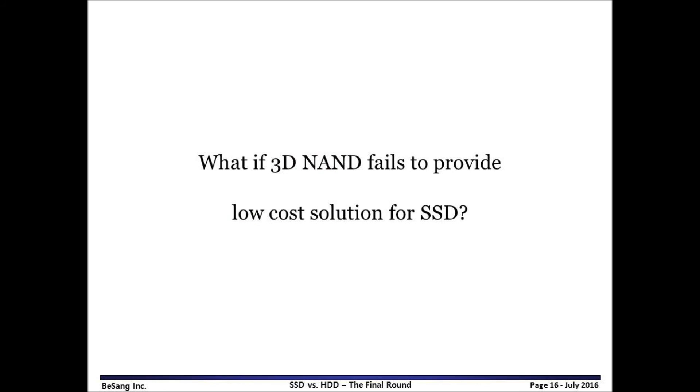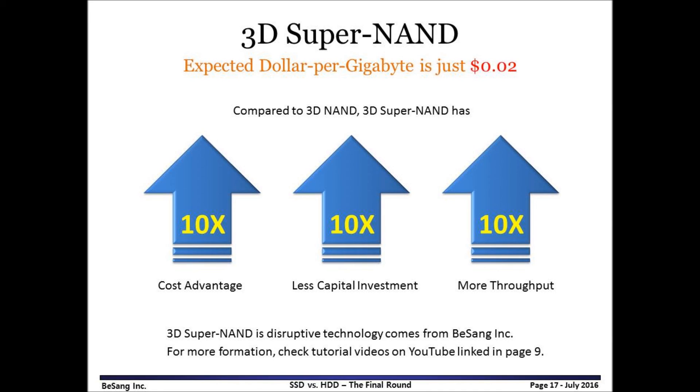Now we have a question: what if 3D NAND fails to provide a low-cost solution for SSD? I believe 3D Super NAND will provide the ultimate low-cost solution for SSD. Compared to other 3D NAND, 3D Super NAND has 10 times better cost advantage and 10 times more wafer throughput. It will come to the market and provide the ultimate low-cost solution for SSD. The expected dollar per gigabyte is just 2 cents. For more information, check the tutorial videos on page 9. Please feel free to leave comments. Thank you.